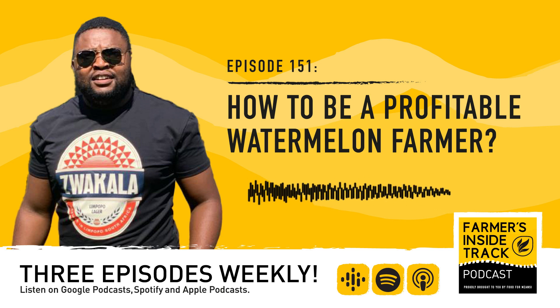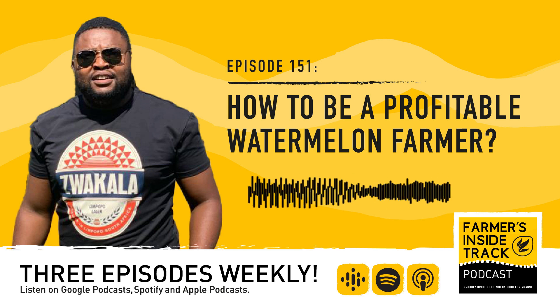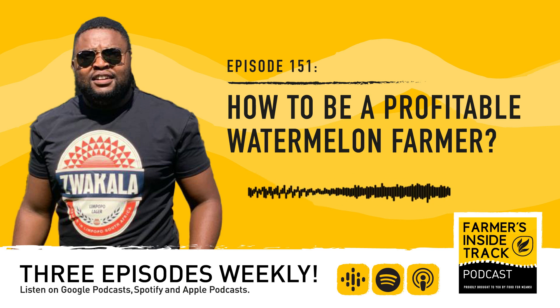Welcome to Farmer's Inside Track, episode 151. I'm your host, Tone Nungdu. Watermelon farming is profitable. Succeeding, however, means getting the basics right and understanding the best techniques that work for your farming operation. In this edition, Food for Mzanzi journalist Nicole Ludolf speaks to watermelon farmer Peshelakai Mojapelo, who shares the basics to get started, tips to deal with pests, and his experience growing this crop.